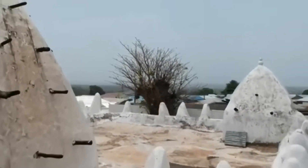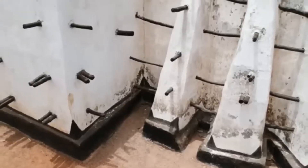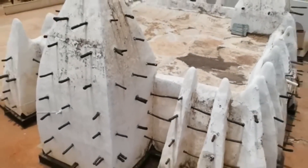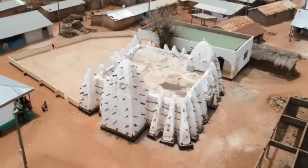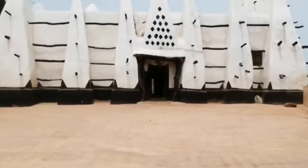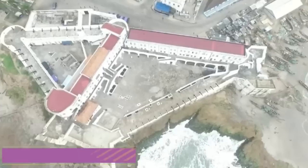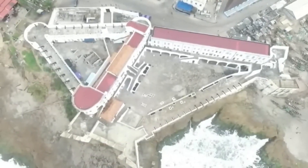Marvel at the intricate details and unique design of Larabanga Mosque's adobe architecture, characterized by distinctive mud brick construction, intricate carvings, and towering minarets. Each element tells a story of craftsmanship and devotion, offering a window into the cultural heritage and spiritual significance of the mosque. Immerse yourself in the vibrant cultural traditions of the local community through visits to Larabanga Mosque's artisan markets.